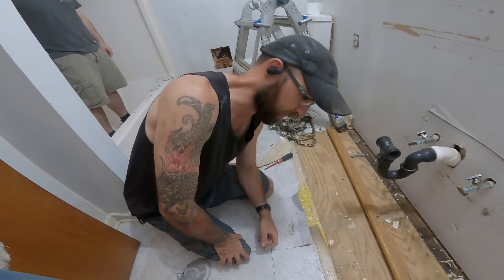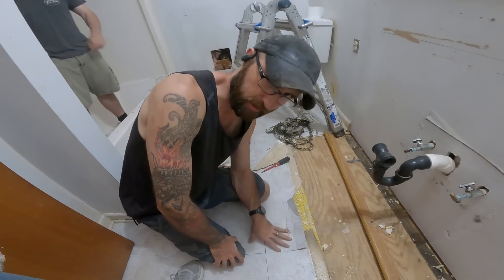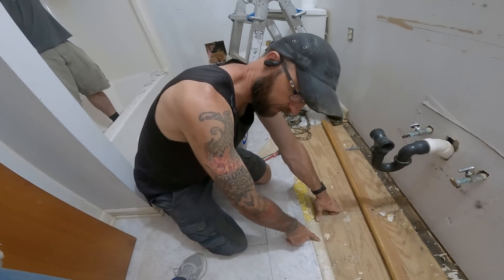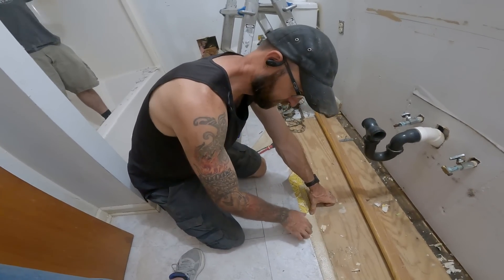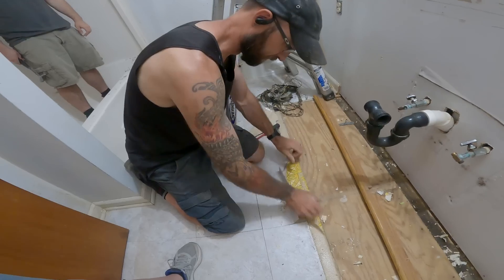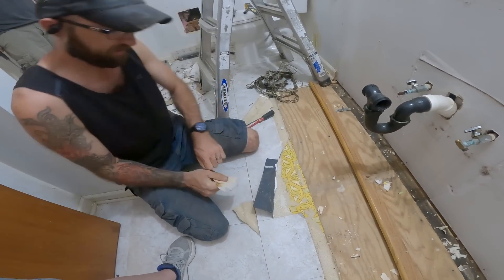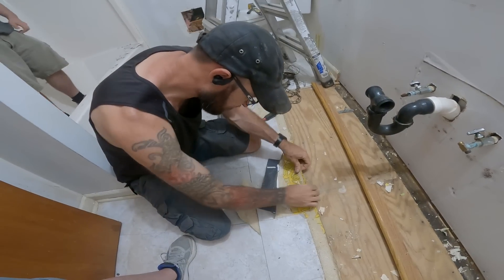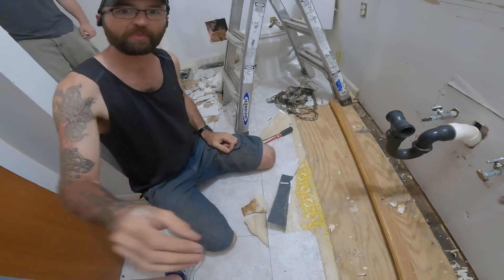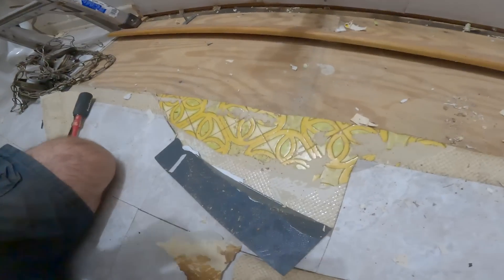On the floor here in the main bathroom, the top layer was the most recent — just the peel-and-stick cheap stuff. Under it, probably from the 80s or 90s, there's this weird triangular pattern. But check out the first layer — probably original from the 70s. That is some groovy stuff, and it was actually coordinating with the green and yellow striped wallpaper that was the bottom layer on the walls.